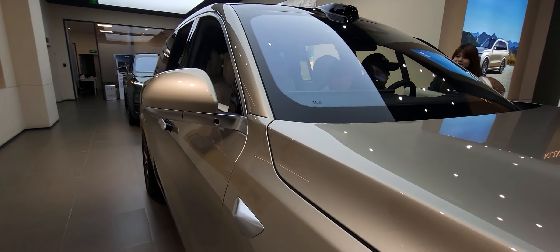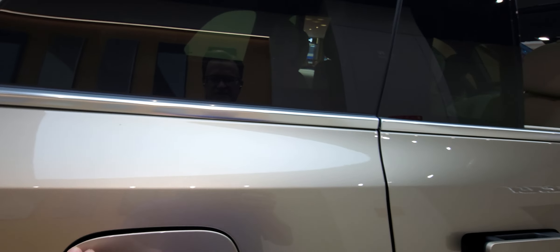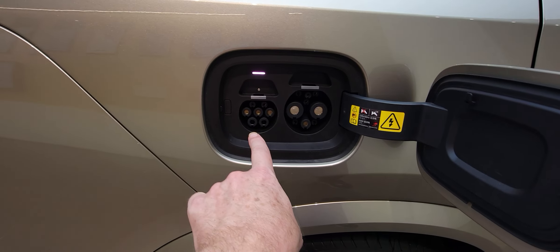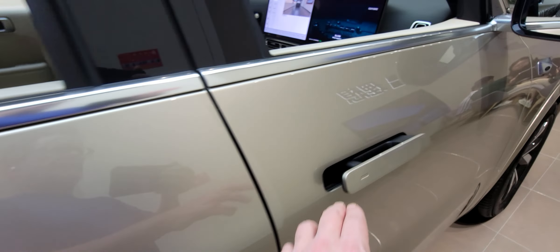Between this one and Neo — Neo's got a really nice... I'm pretty sure it's electric. Yeah, it's electric. But I like how the door handles just kind of pop out.